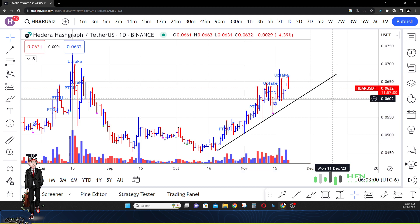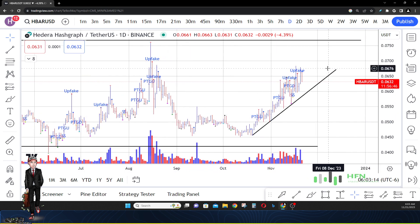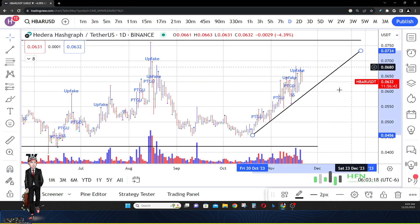In HBAR, that's the first thing we needed to know, because as long as price stays above that trend line it will forever go up higher in price — which would take us more in line with seeing HBAR come to this overall resistance area.